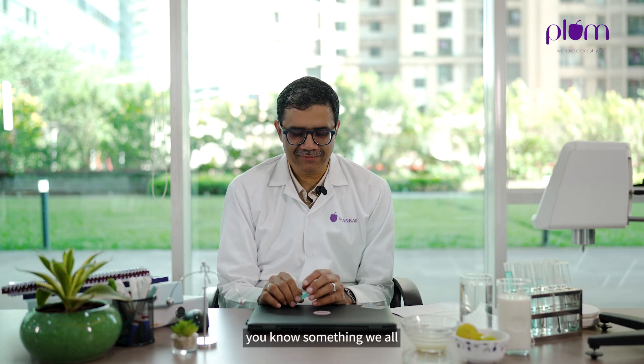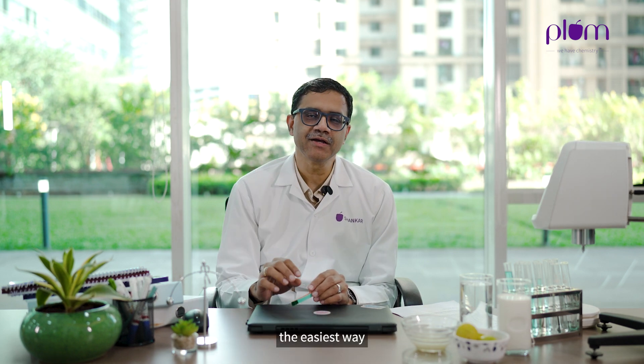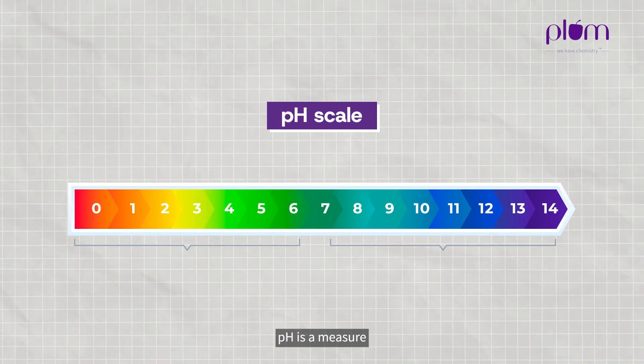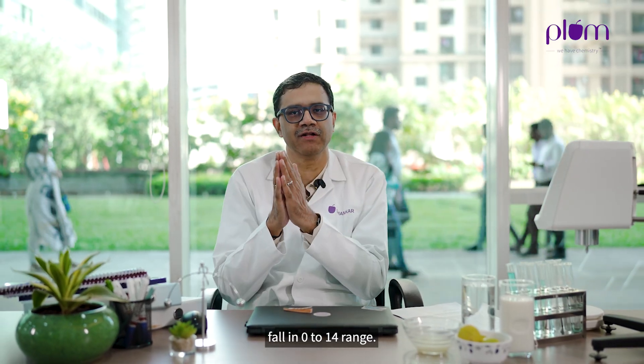Acidity sounds like something we're all not happy with, but so is alkalinity if it goes out of whack. The easiest way to measure acidity or alkalinity is something called pH. pH is a measure of something being alkaline or acidic. The pH scale goes all the way from 0 to 14, and most things in life fall in that 0 to 14 range.